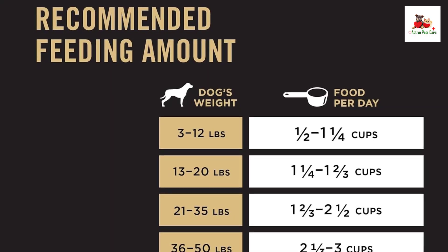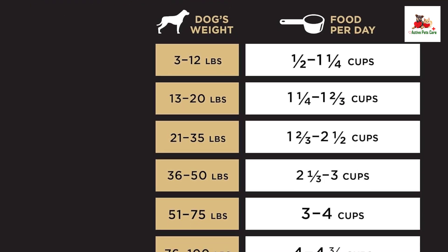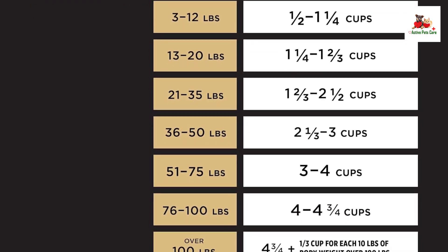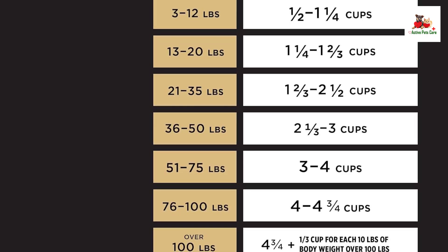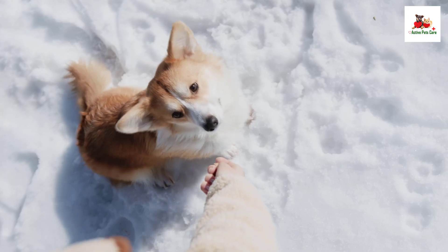Directions: Recommended daily feeding amounts to keep your dog in ideal body condition and prevent overweight. Adjust the amount of food according to age, activity, and environment. Begin with the provided guidelines for an average, active adult dog fed once daily.